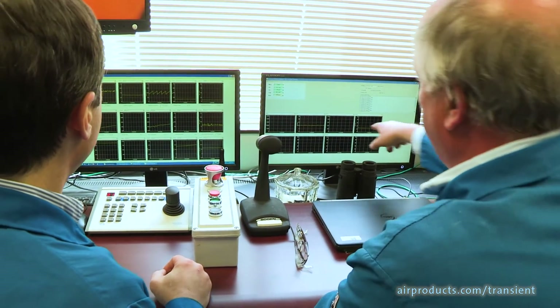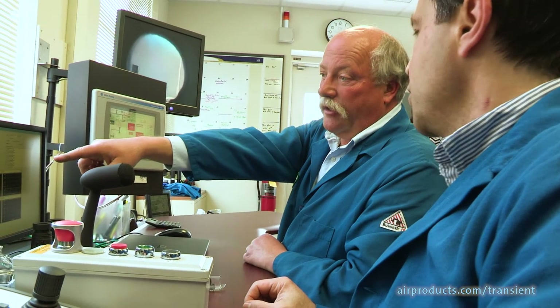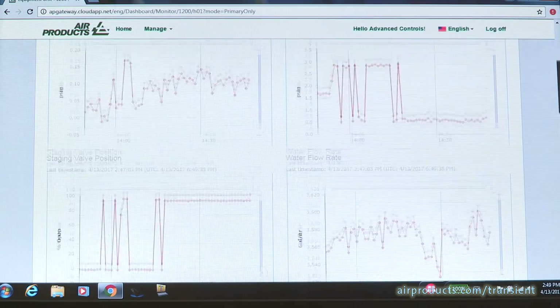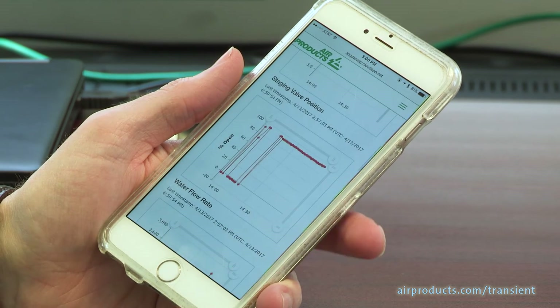With Air Products Process Intelligence, you can monitor and control burner operation, as well as track key process parameters. Your personnel can receive alerts and remotely access this data for improved process understanding.